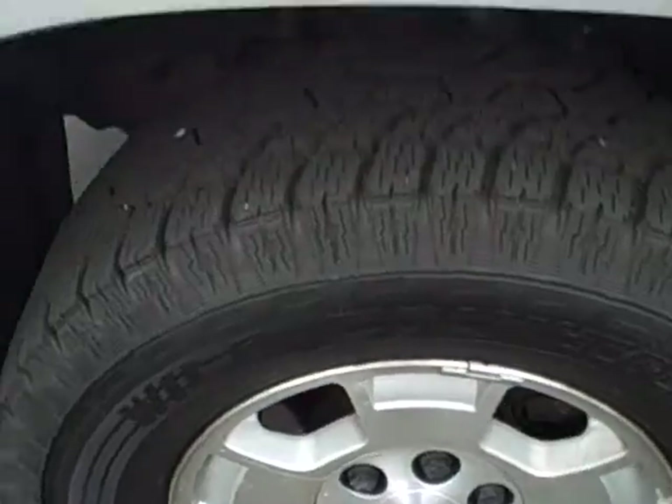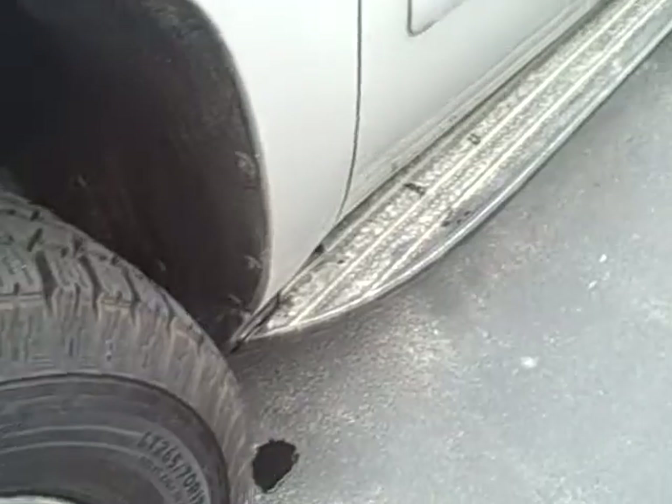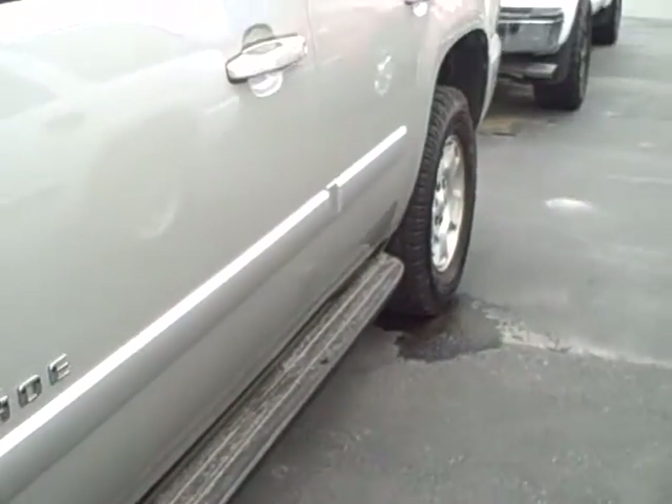You can see it's got a nice set of 17-inch aluminum wheels. Tires are basically brand new — 90% tread life on them. Factory assist steps.